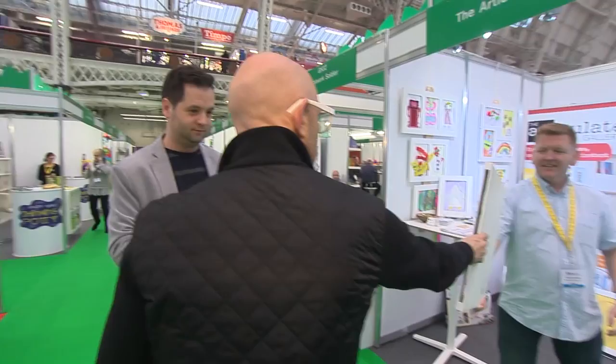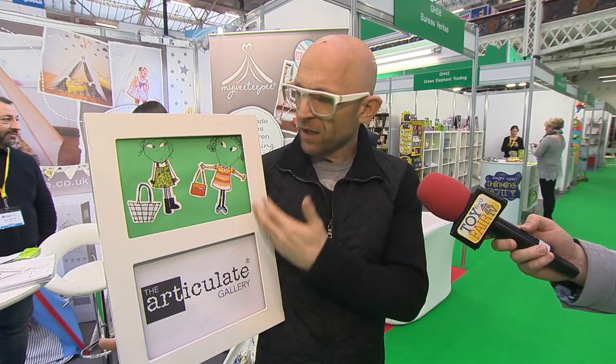This guy here, look — The Articulate Gallery. He came up to me and said, here's a simple idea. Your kids are always drawing, and they stick their pictures up on the wall with blue tack. What he's done is he's made a way of mounting them in a really elegant way. And I'm guessing this is modular, and you can chuck lots of them up on the wall.